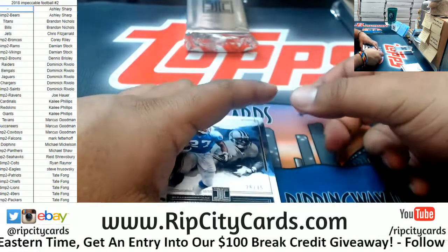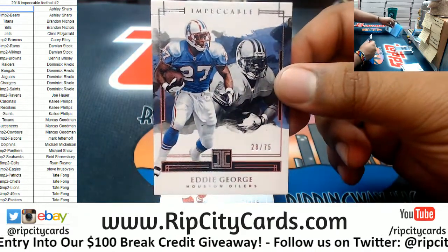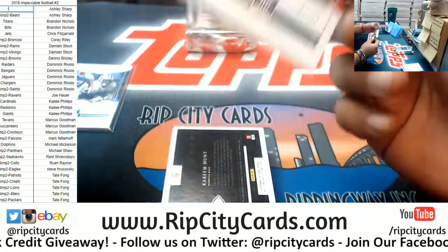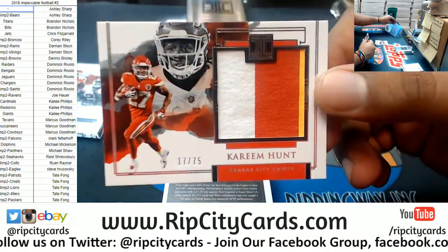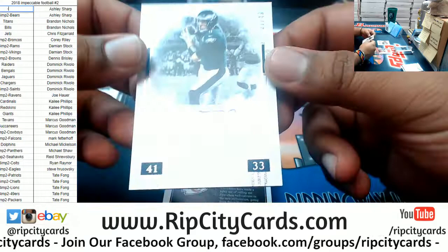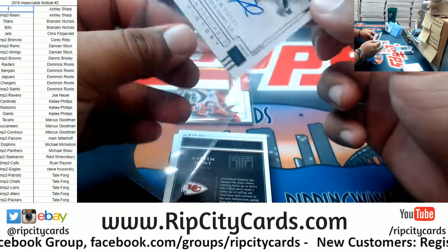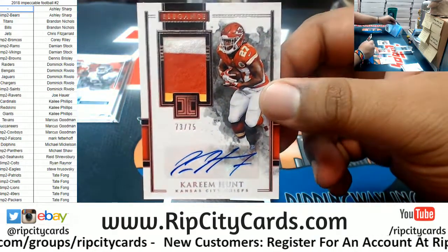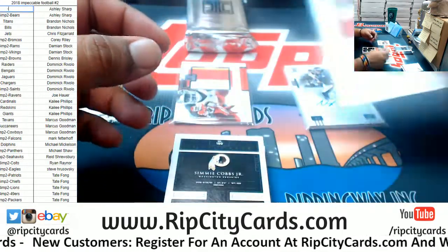All right, so we got Eddie George — says Oilers but we all know that goes to the Titans. We got Kareem Hunt numbered to 125 for the Chiefs, and Kareem Hunt to 75 — nice three-color patch for the Chiefs. Nick Foles to 49 Eagles autograph — oh man, that is sweet looking. And Kareem Hunt to 75 patch auto with a three-color patch — Chiefs box, we got!